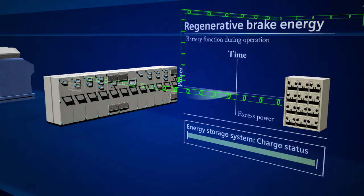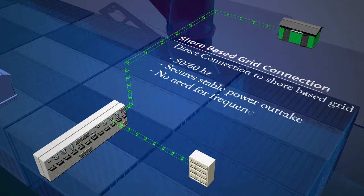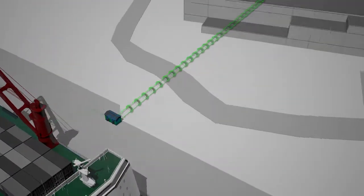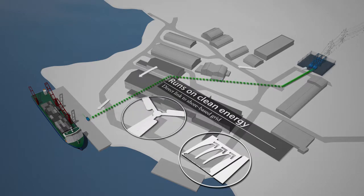BlueDrive Plus C allows the system to utilize shore power when at dock. The shore connection can be directly linked to the shore-based grid, either at 50 or 60 Hz. This enables the vessel to feed from renewable, clean energy during loading and unloading. The onboard batteries ensure a stable power flow, preventing peaks from the grid.